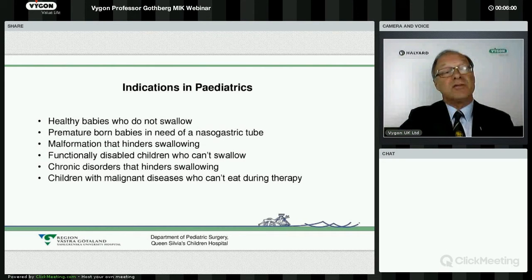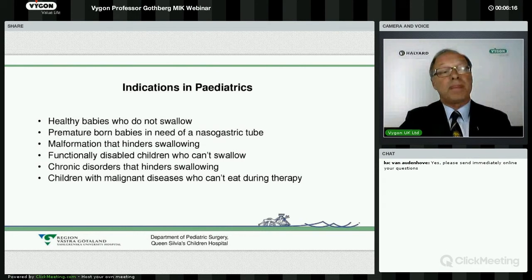It could be malformations in the mouth and neck area that hinder swallowing, where gastrostomy is indicated. The majority of our patients are functionally disabled children, usually after an episode of asphyxia during labour and delivery. As I mentioned at the beginning, we did this in teenagers who were heavily malnourished, but today we do it when the child is just two, three, or four months of age, when we know they will not be able to swallow due to, for instance, spasticity. It could also be chronic disorders such as renal failure or severe allergy requiring special nutritional regimens.